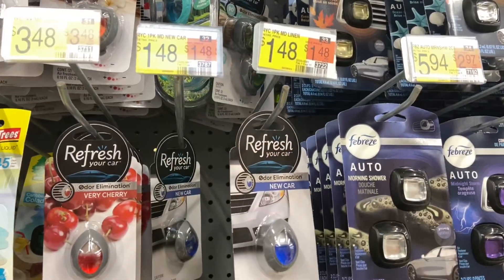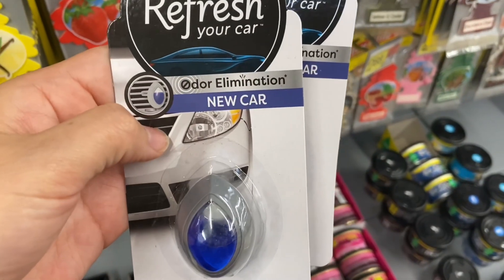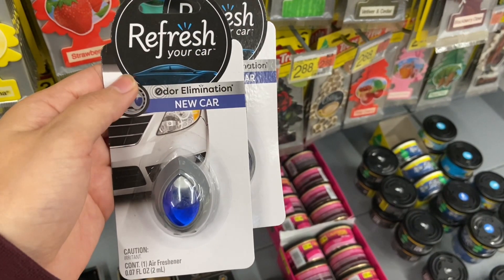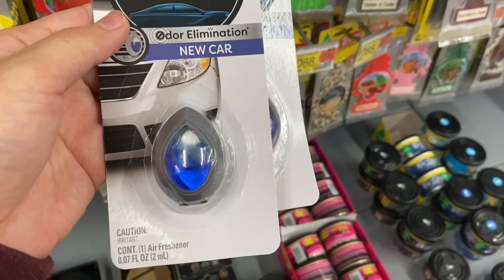The next deal is on the Refresher Car Teardrop Air Fresheners, priced at $1.48. You want to pick up two. You'll pay $2.96, but then get back $2.50 on Inbox Dollars, making them $0.46 for both or just $0.23 a piece.